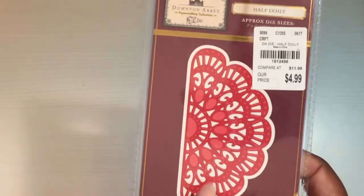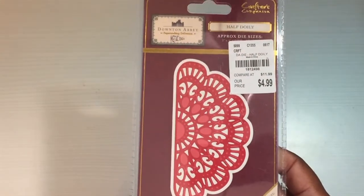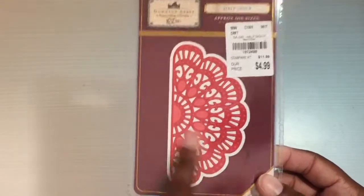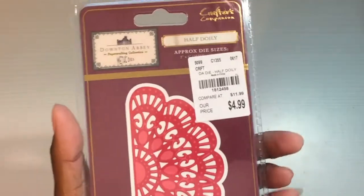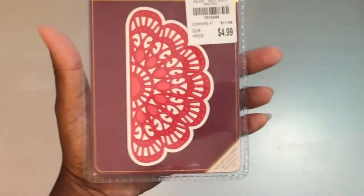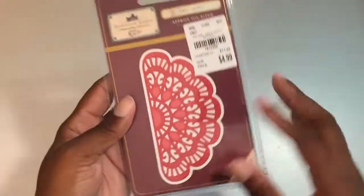I was really excited about these — I found the half doily die. You guys know this was one I've been looking for. One I still haven't been able to find is the car die; I'm hoping that eventually shows up again. Here is the SKU number if you're looking for it — it was $4.99. Here's what it looks like on the back, and I think it's adorable. I'm so happy I found it.